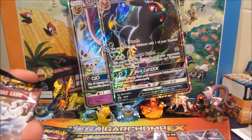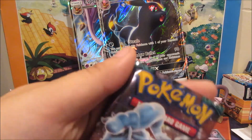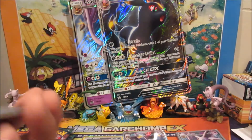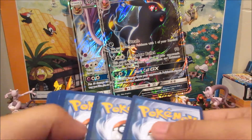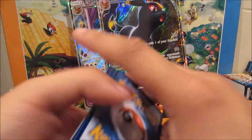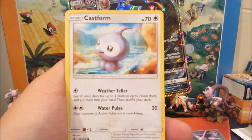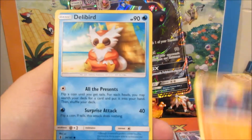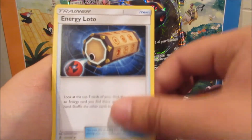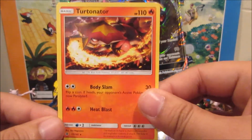Four more packs of Guardians Rising — can we get a Tapu Lele? One of the best cards from this set. Expecting at least one more hit. We got a Taillow, Phantump, Castform, Nosepass, Delibird, Metang, Komala, Energy Lotto, Litwick reverse, and a Turtonator non-holo rare.